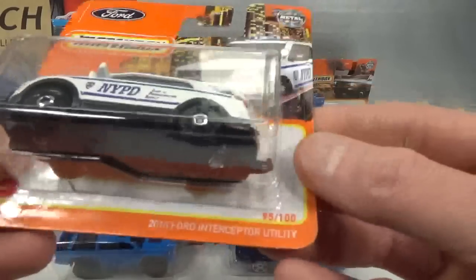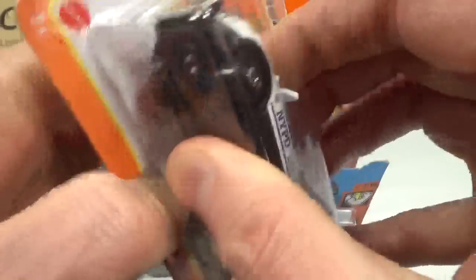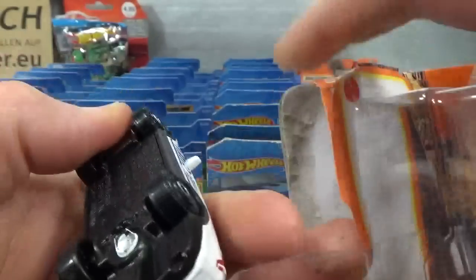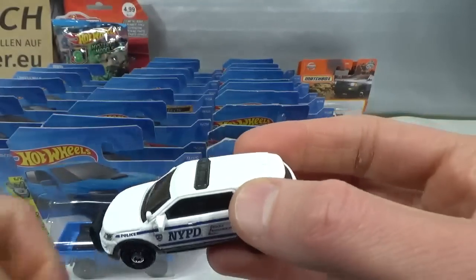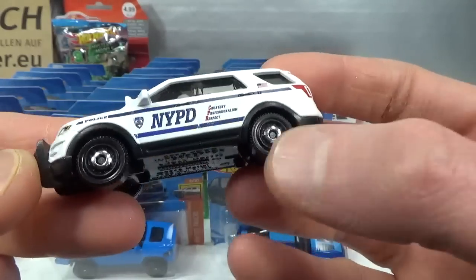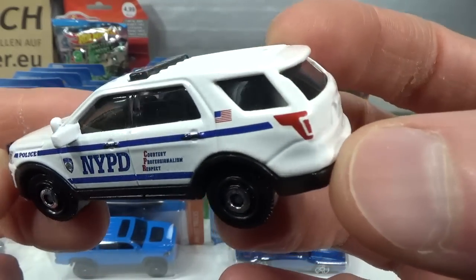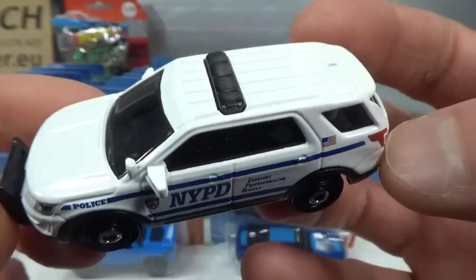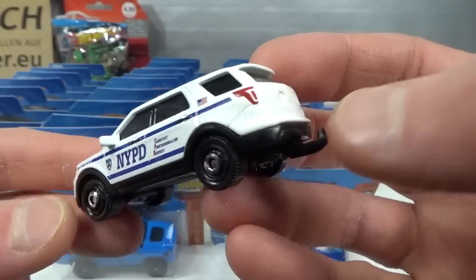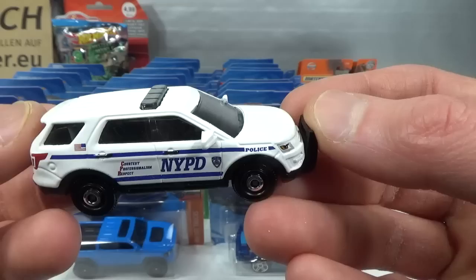The second SUV is a 2016 Ford Interceptor Utility in NYPD livery. Again a nice little protector — doing a good job protecting these for us collectors. Dog dish steelies. The usual stuff you get with these NYPD ones: light bar, a little bit smoked just like the windows are lightly smoked, trailer hitch, push bar in front. Just a side deco, same on both sides.